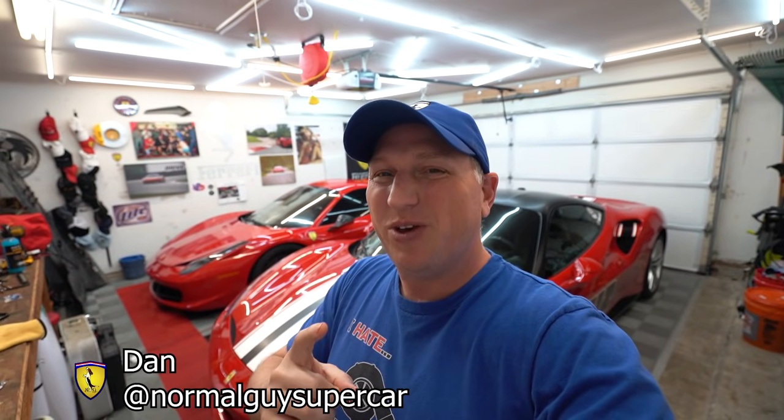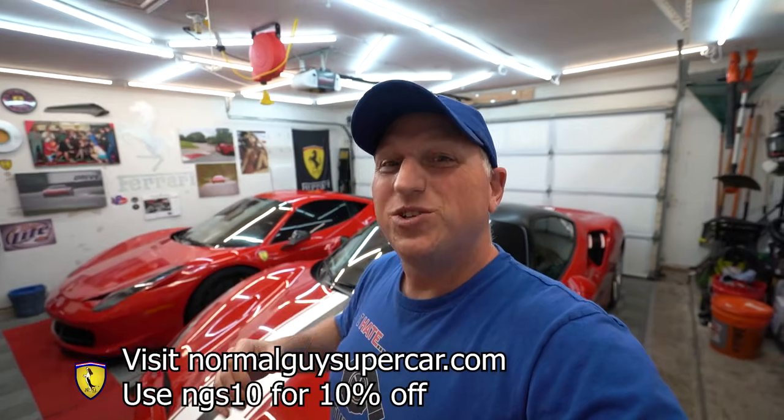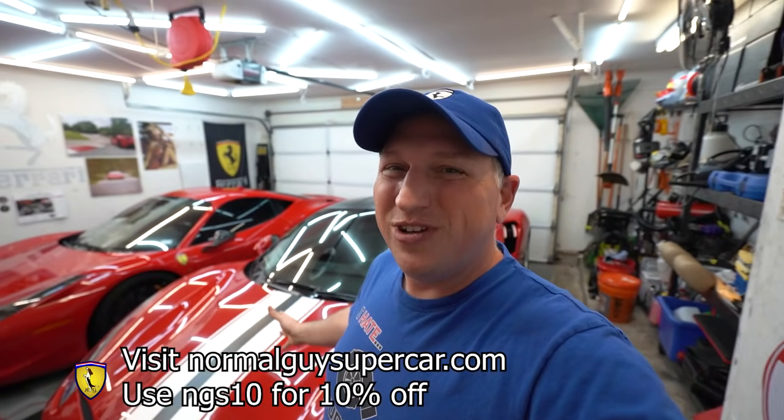I can also help you with your supercar needs — I have consultation services and I sell parts. Go check out my website normalguyssupercar.com where you can find all sorts of interesting things. Today we're going to do a review of the 488 GTB.